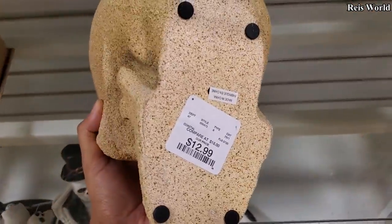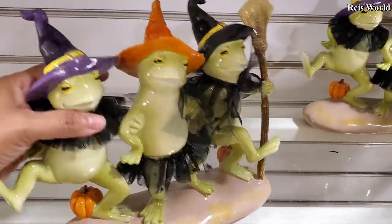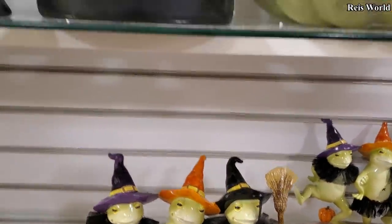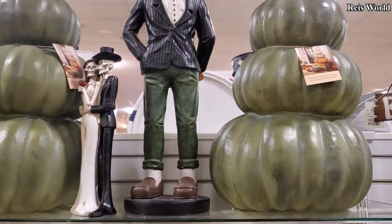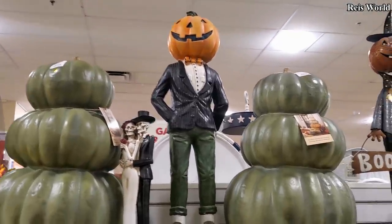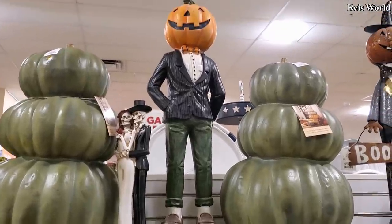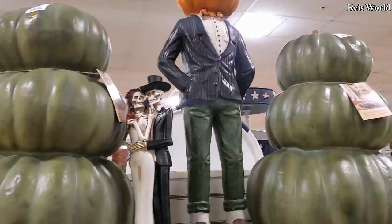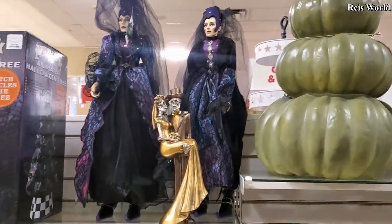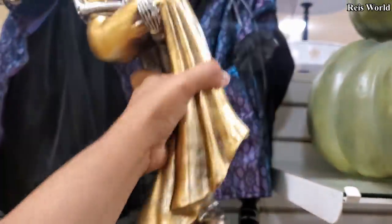A little sand skull — thirteen dollars. And look up here, we got the frogs — how funny! Some of this stuff is so funny, $12.99 — very, very lightweight. Oh, he's back — the pumpkin man! I'm actually looking for a smaller version. Did I buy him last year? I think I bought the skeleton, I bought somebody. I'm looking for him in a smaller version — normally I can find that at TJ Maxx. Here's this one — I haven't seen this one — $20.